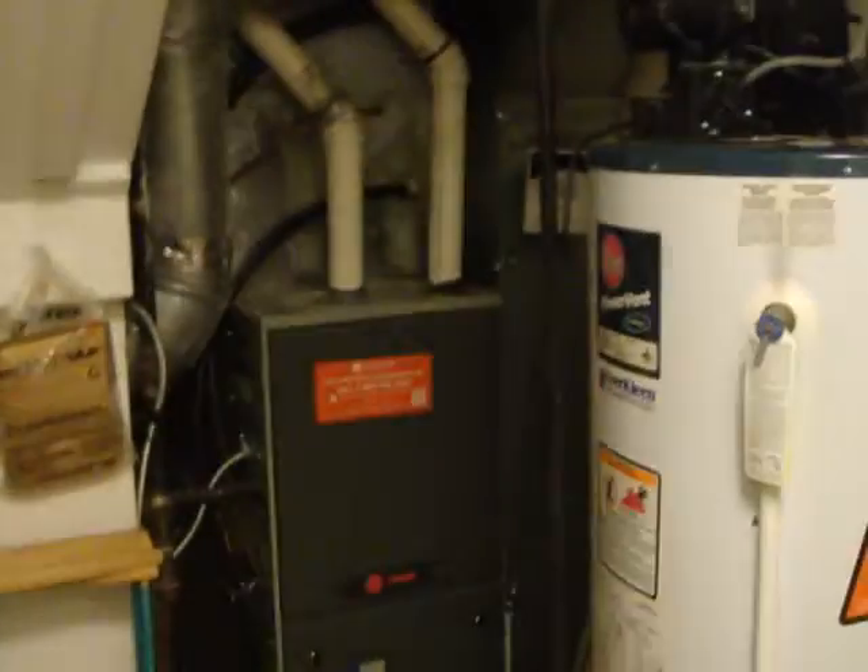Then we walk through here and there's a little washroom, as well as the furnace room. We've got the furnace and hot water tank, a little sink, a toilet, and also a little wash basin.